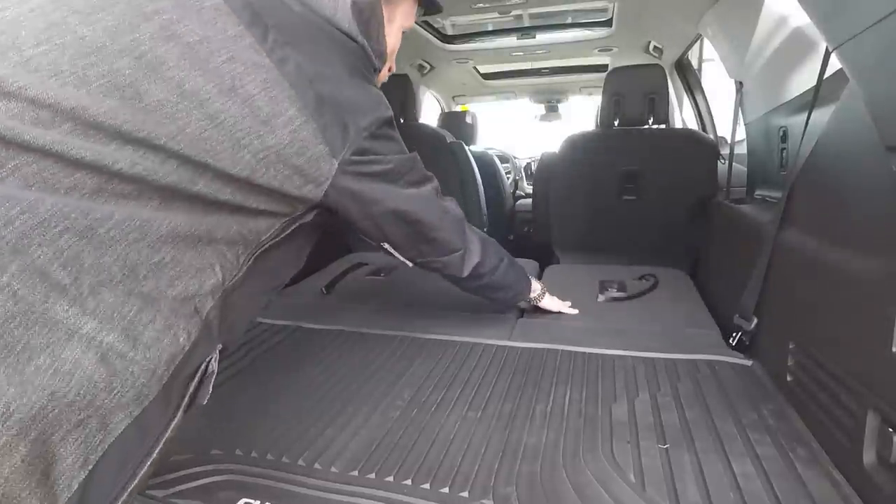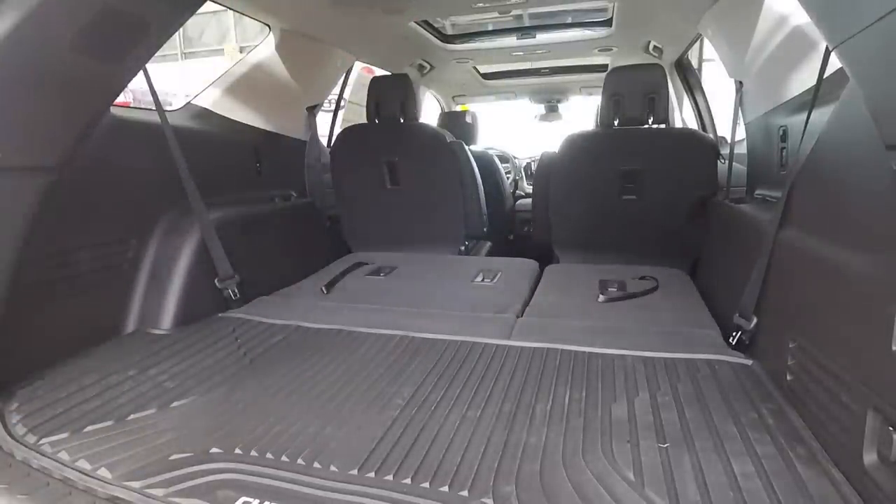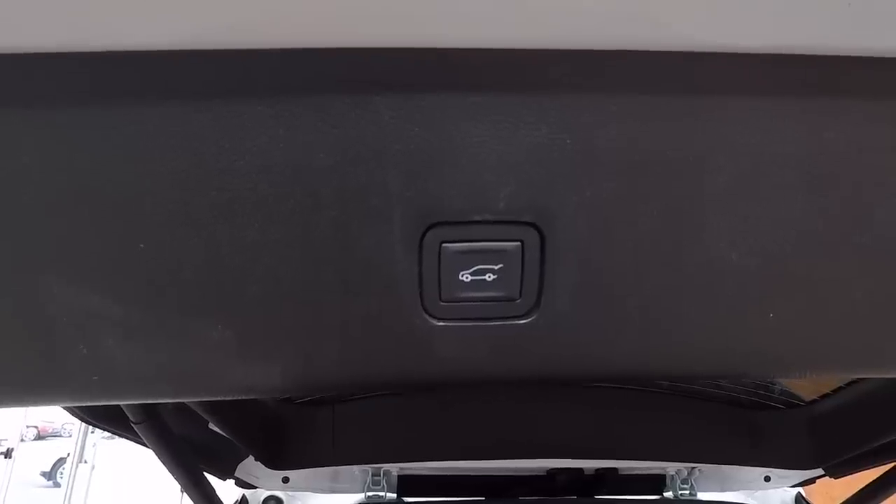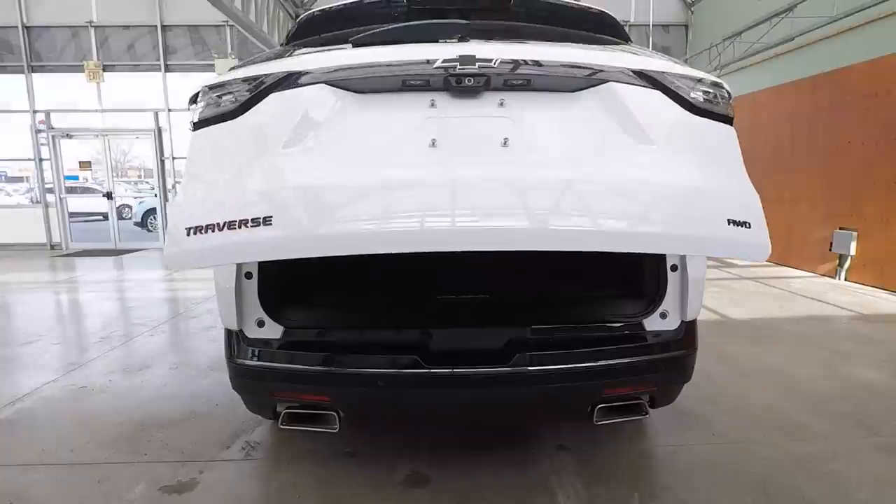If you need more space, no problem — you just flip the seats down. They're super convenient with the nice flat plating. The seats can easily carry extra passengers or longer items. It's a very versatile vehicle with a maximum cargo space of 98.5 cubic feet. I'm definitely sure the Traverse could handle anything that you throw at it.